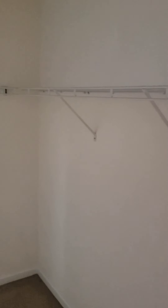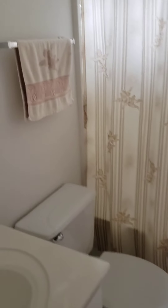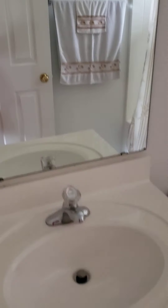The walk-in for the master, and access. Master bath.